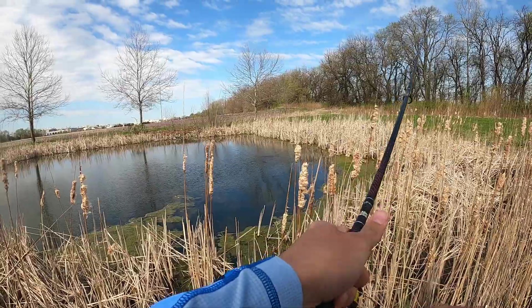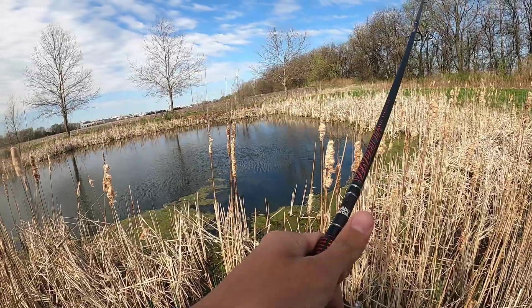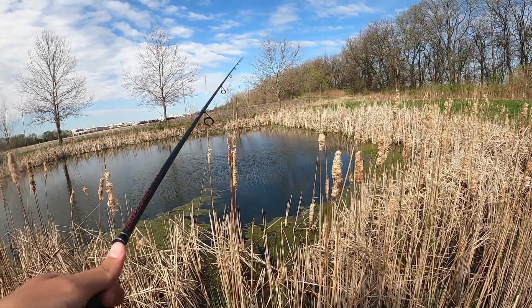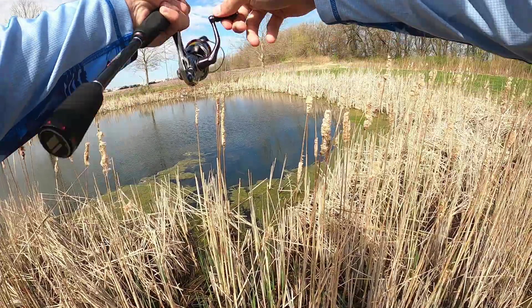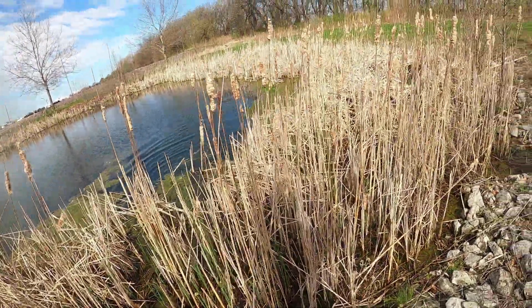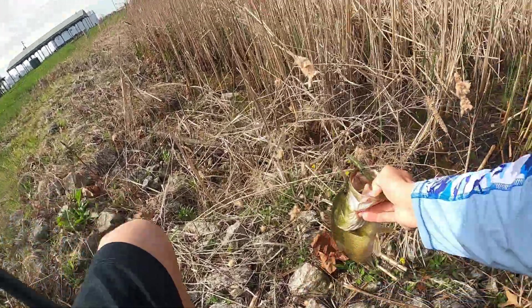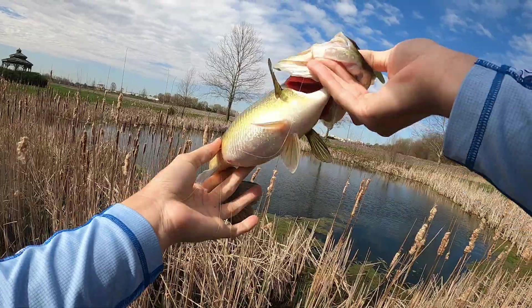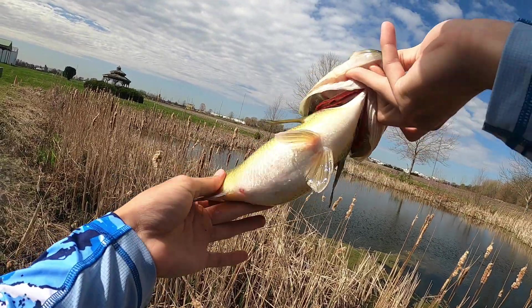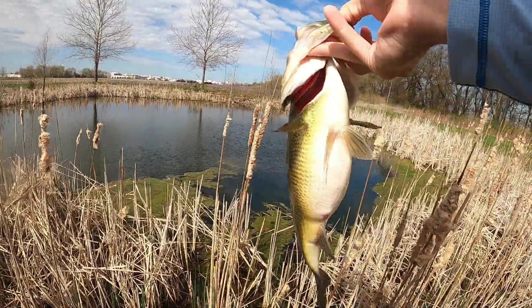Lost my Senko but I got a new one on now. See this nice bass right in front of me — oh my gosh, he ate it! Got him, that's a decent fish, let's go! First good fish of the day, that is a fatty dude. Got the hook out — just a little tiny hook. Super fat fish, this thing has a big gut on her. Time for the release on this fat girl.